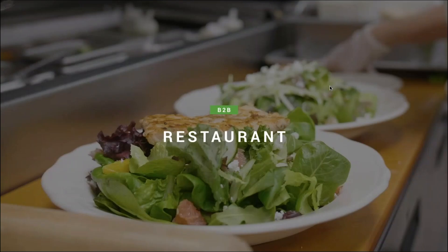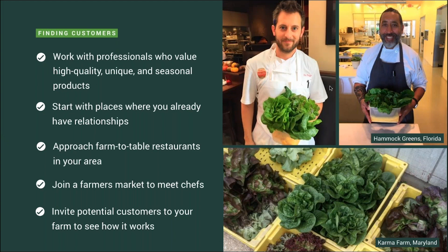Now let's jump into the first segment we're going to be talking about: restaurants. This is historically a very successful channel for our customers. You want to target restaurants that value quality specialty crops or local farmers. The best place to start is places that you either frequent often or have existing relationships with. Other than that, you might approach farmers markets, since a lot of chefs that value quality produce will source from farmers markets.